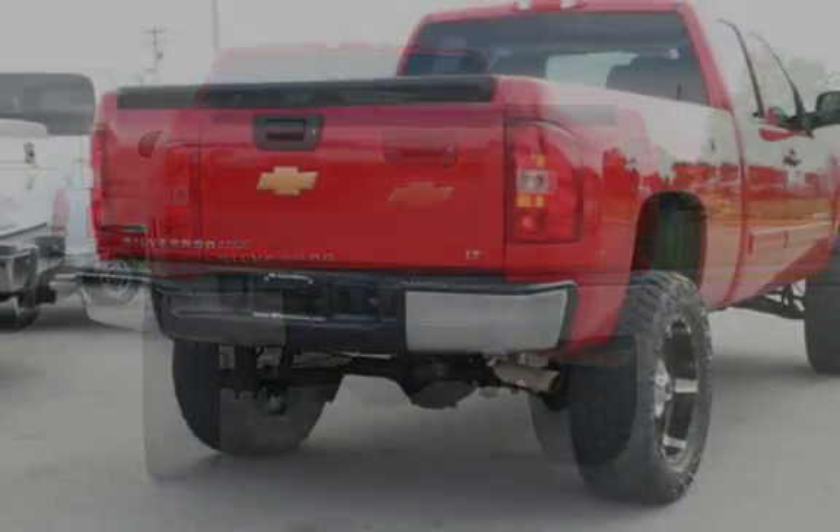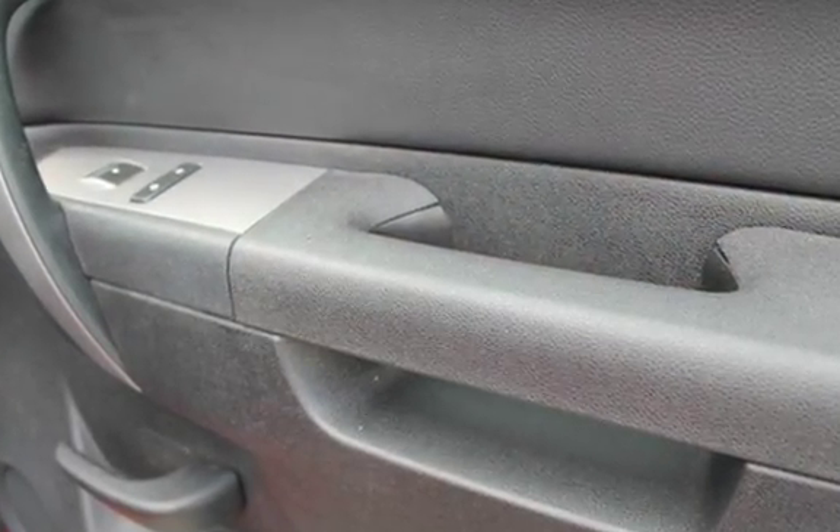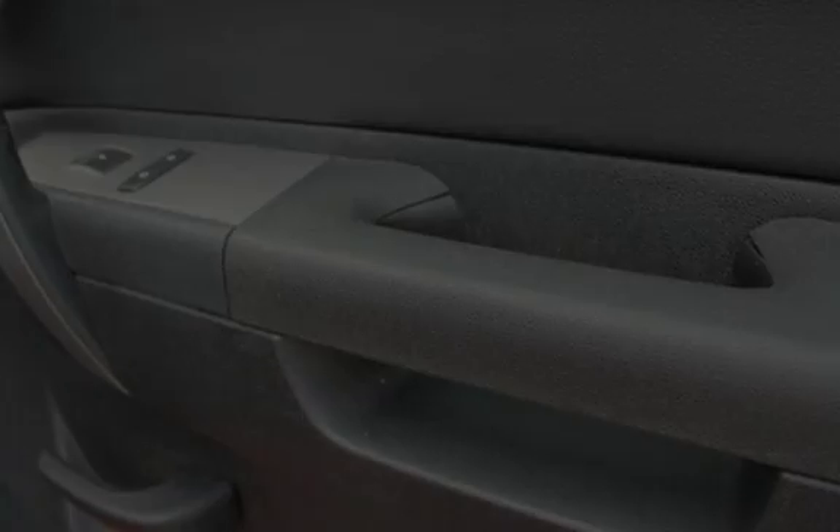MP3 player, Sirius satellite radio, anti-lock brakes, cruise control, keyless entry, power steering, power door locks, stability control, traction control, OnStar, and power windows.